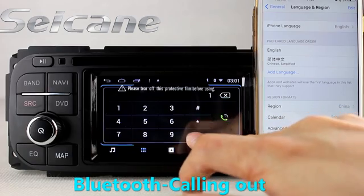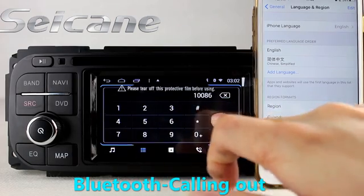Connect your phone with the unit via Bluetooth and dial numbers on the screen directly.